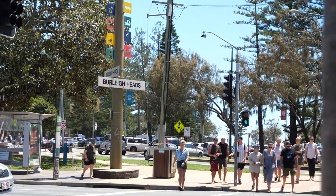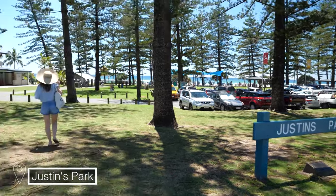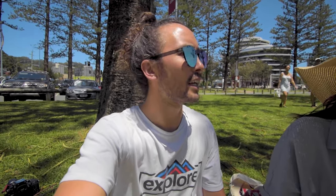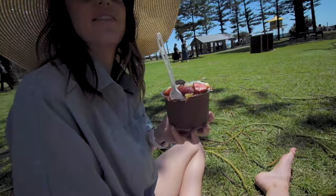We've picked a little spot to have our acai bowls in Justin's Park, just back from the main beach where the surf lifeguards are. On Sundays they used to do fire and drumming circles here in the evenings — not sure if they still do that. But it's a community hub where everyone comes down for community events, so there's probably other stuff that goes on here too.